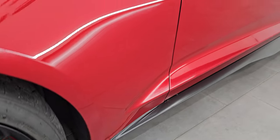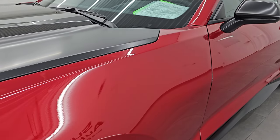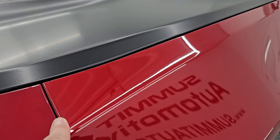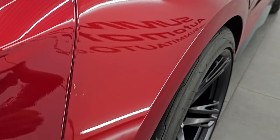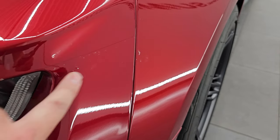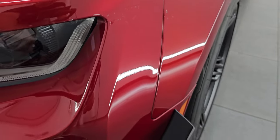The front fender is in excellent condition and I will point out that the front of this car has been wrapped. It does have a 3M wrap on the front fender here. There's actually a little bit of bubbling on the wrap — that's not the paint, that's the wrap.